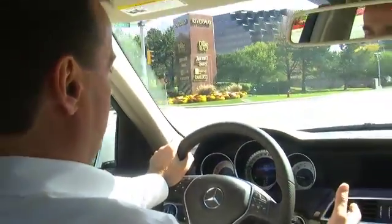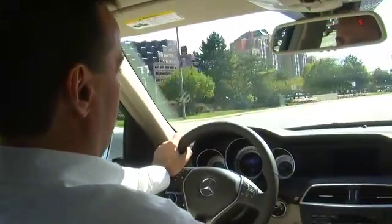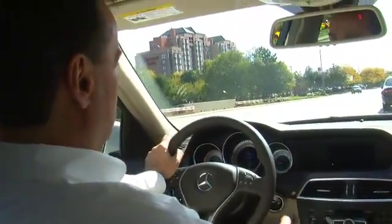And that's how start-stop works. It's easy, it's efficient, and it makes a lot of sense.